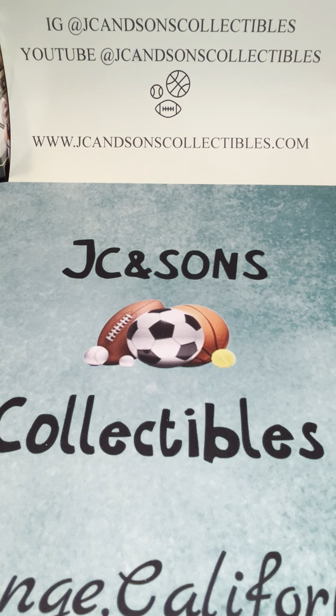Really appreciate everybody watching — that was a heck of a box. Whether it was on Instagram or YouTube, at JC and Sons Collectibles, greatly appreciate you watching. Please check out the website, jcandsonscollectibles.com. Thanks again for watching — appreciate you.